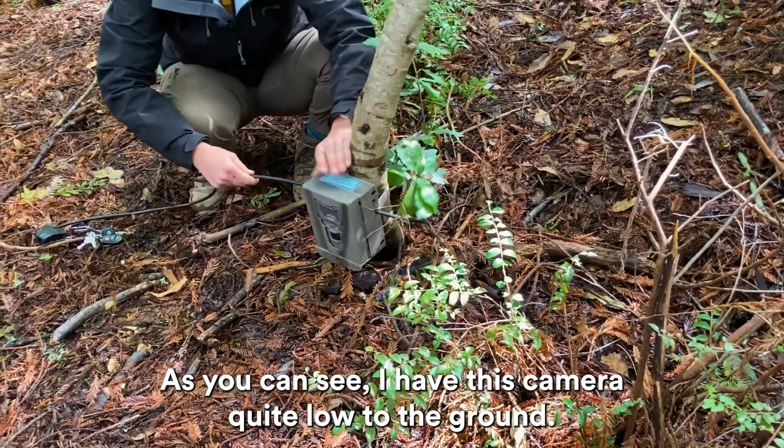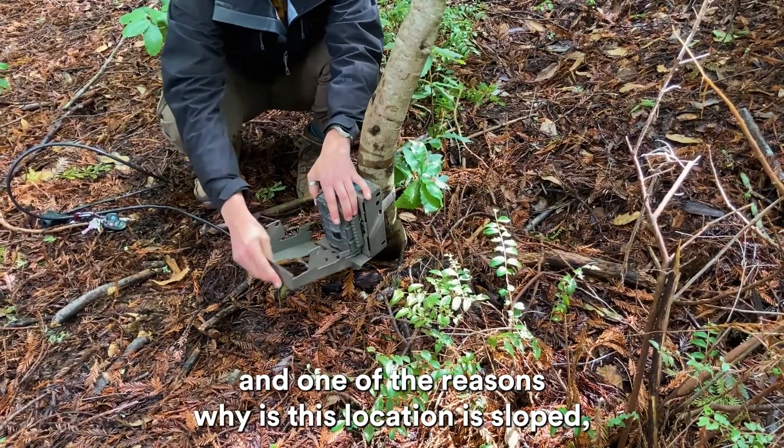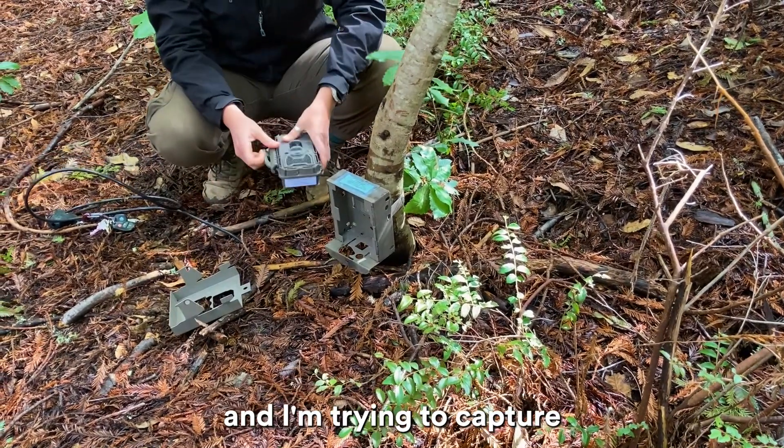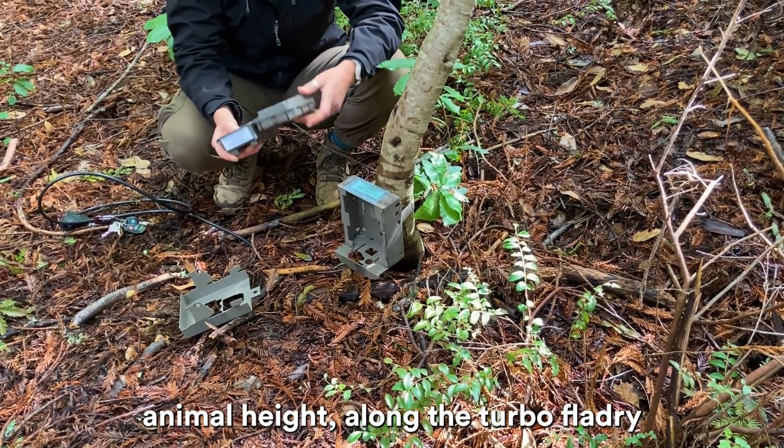As you can see, I have this camera quite low to the ground, and one of the reasons why is this location is sloped and I'm trying to capture animal height along the turboflagery.